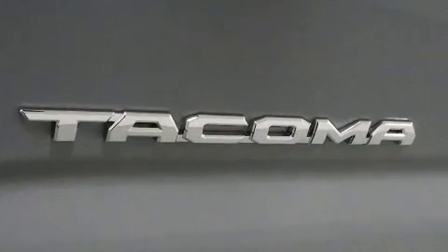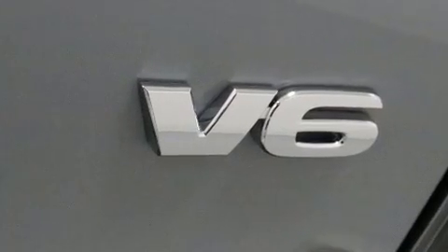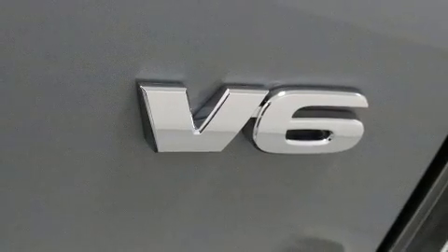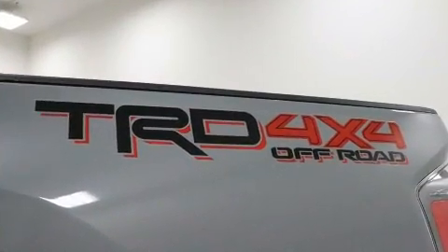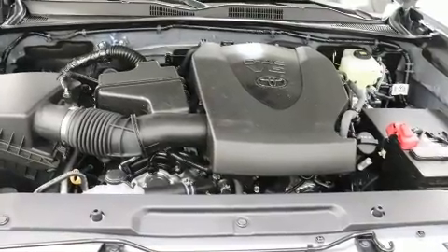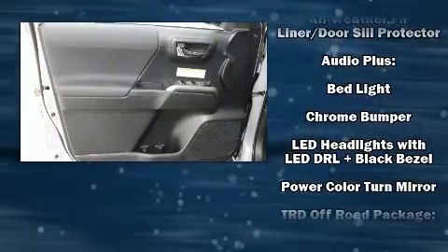Toyota ensures the safety and security of its passengers with equipment such as dual front-impact airbags with occupant-sensing airbag, front-side impact airbags, traction control, brake assist, anti-whiplash front head restraint, a security system, an emergency communication system, and ABS brakes.